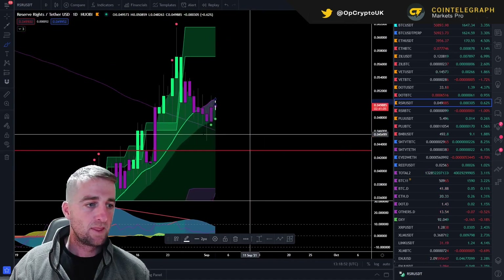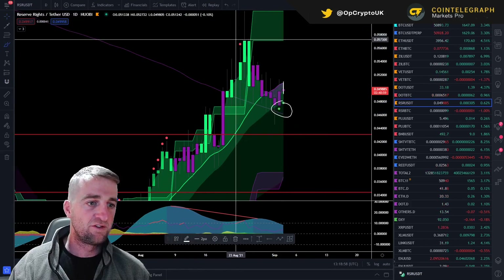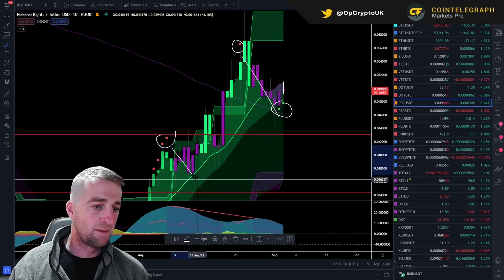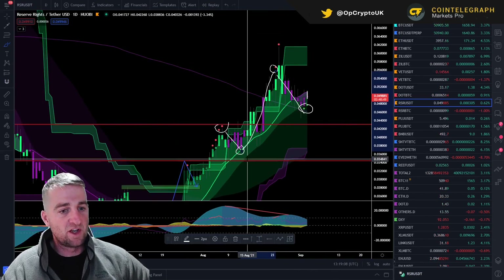If you look in here on the daily, we've had a couple of buy signals down here — so that's great to see. Sell signal up here, bang. Sell signal, bang. We didn't get any buy signals there but we hit that moving average, which could have given you a good idea to potentially buy. There are so many variations you can do with this indicator.